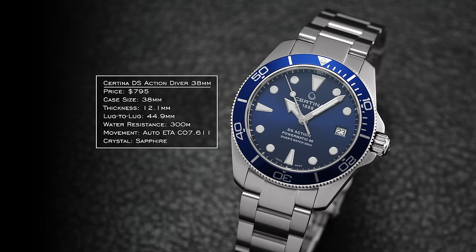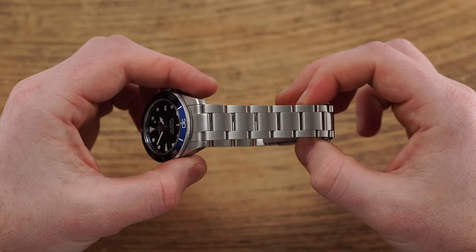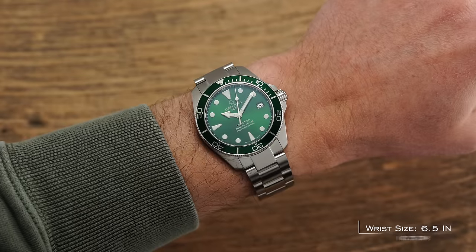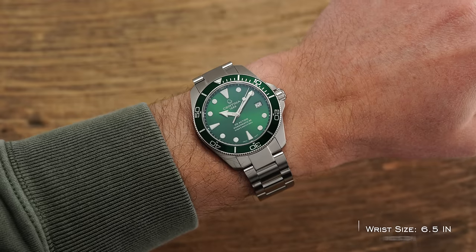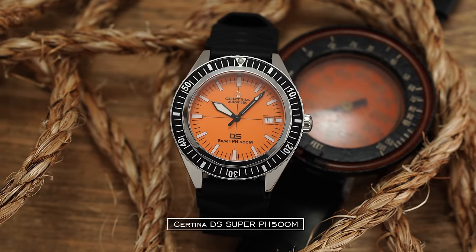Beyond its 38mm diameter, the DS Action Diver has a 12.1mm thickness and a lug-to-lug of 44.9mm. The end link of the bracelet does extend out, adding to the theoretical lug-to-lug, but given its smaller size, it probably broadens its appeal, wearing closer to a 39mm when on wrist. I would say it's pretty close and relatively similar to the Tudor Black Bay 58 in its sizing and wear on the wrist. It is important to note that Certina also offers plenty of larger dive watches in the range of 42 to 43mm.